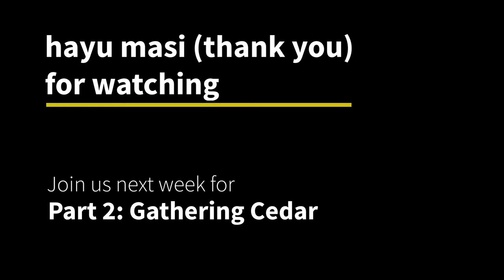Thanks for joining me as I shared a little bit about cedar and how to identify it. Join us for part two about gathering cedar.